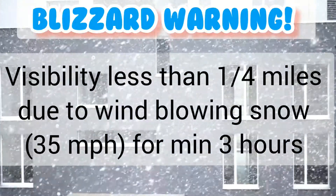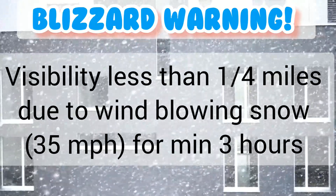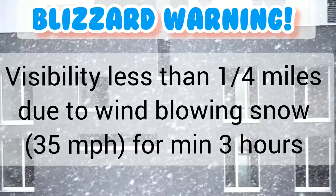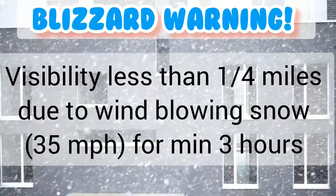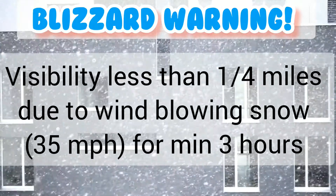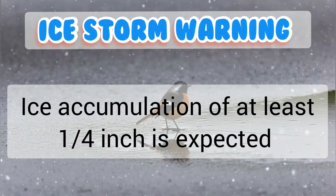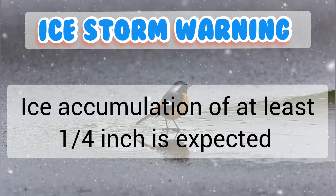A blizzard warning is issued when there is visibility of less than one-fourth mile due to blowing snow, with winds of at least 35 miles per hour for a minimum of 3 hours.